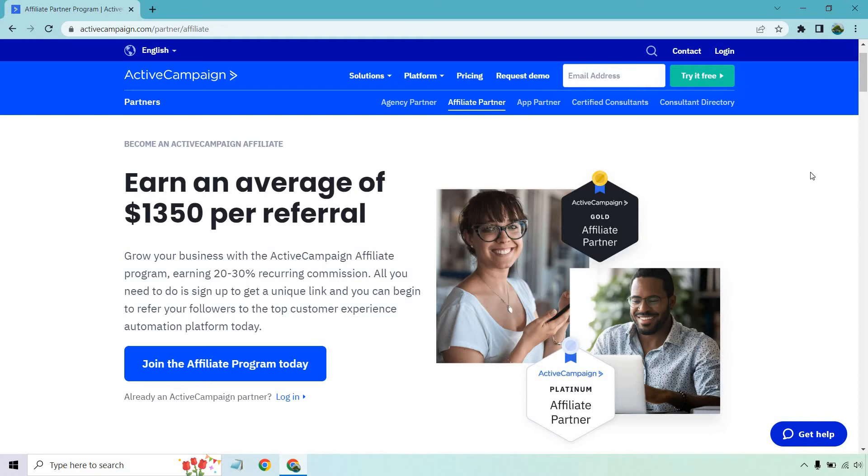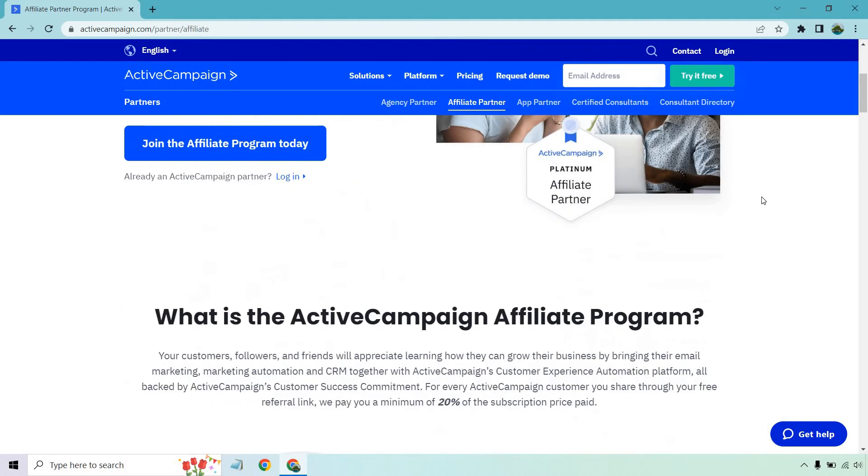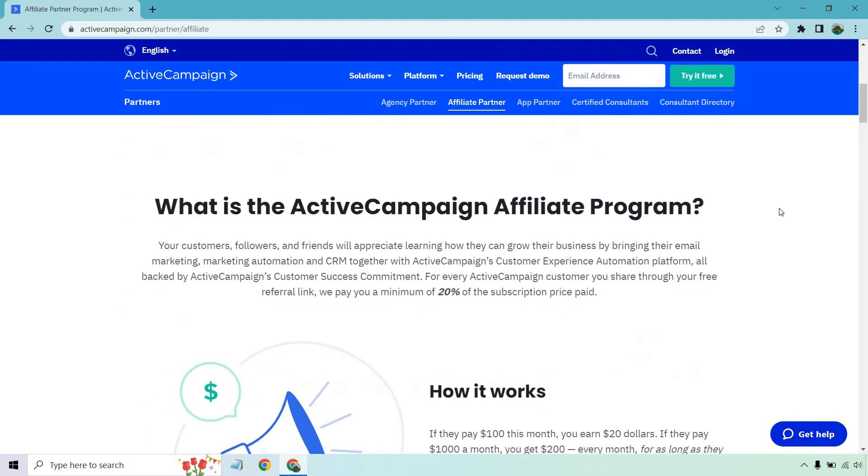Become an Active Campaign Affiliate and earn an average of $1,350 per referral. Grow your business with the Active Campaign Affiliate Program, earning 20% to 30% recurring commission. All you need to do is sign up to get a unique link and begin to refer your followers to the top customer experience automation platform. Your customers, followers, and friends will appreciate learning how they can grow their business by bringing their email marketing, marketing automation, and CRM together with Active Campaign's customer experience automation platform.